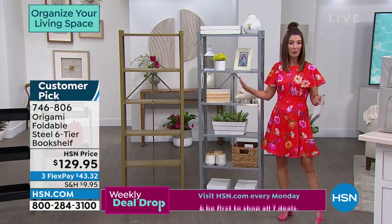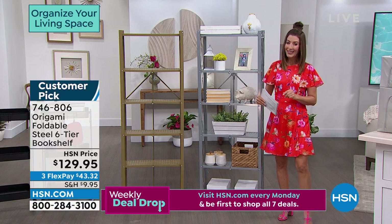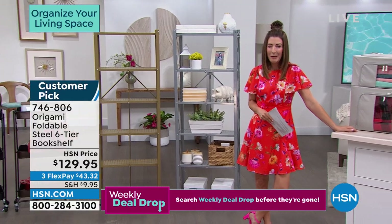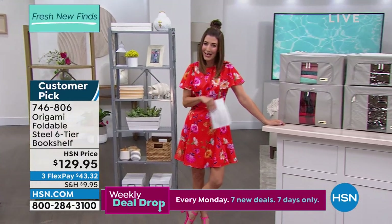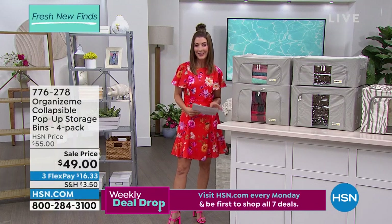Coming up next is Organize Me — some of the lowest prices and best values we've ever offered. Let's get serious about getting organized. Maybe you should open up that closet right now and take a look. I think we can help you out. Come on in and take a look at our next item.